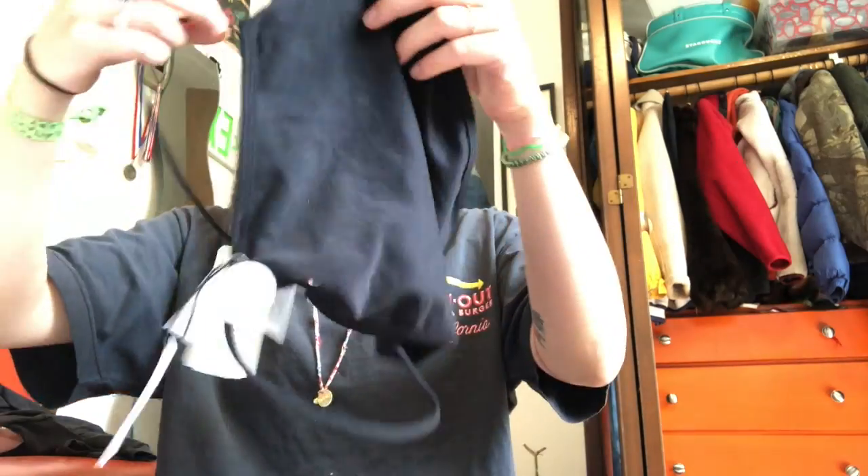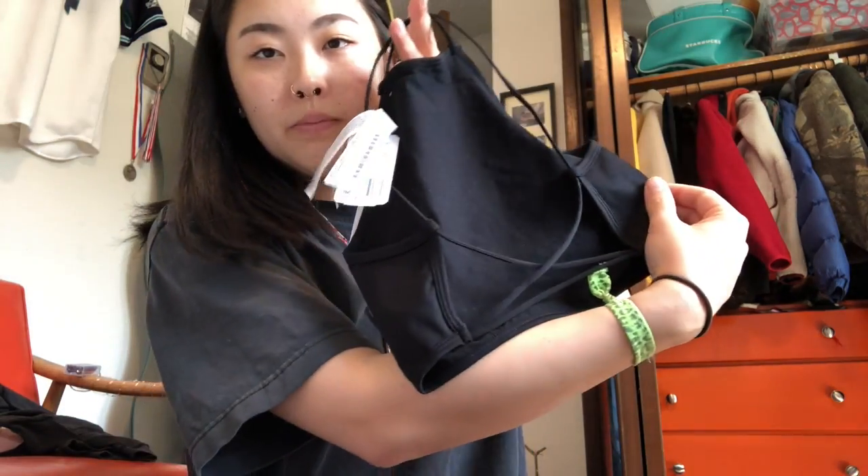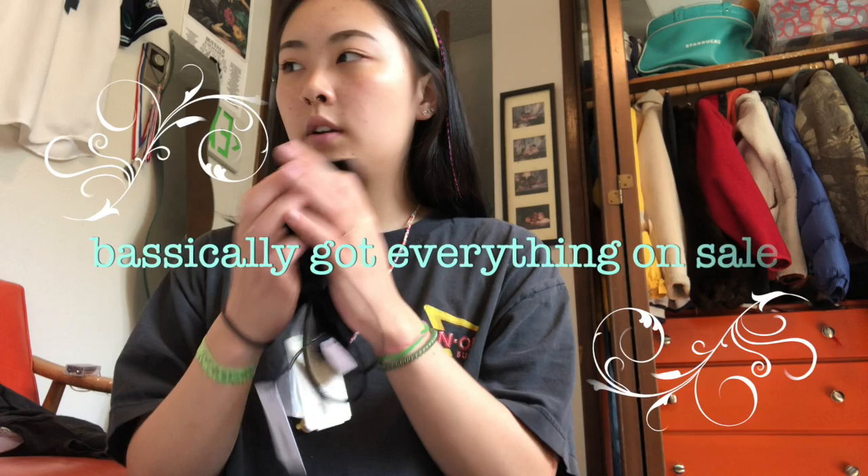And then I ordered stuff from Forever 21. I don't know if this top is gonna fit, but basically it's just like a little halter top and it's super strappy in the back. Everything was like under $15 — basically everything was around $11 or $12 if not under.